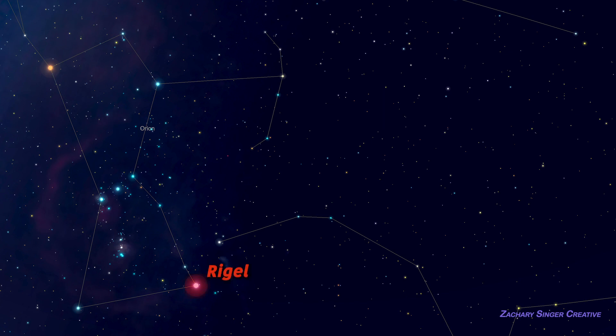The bright bluish star Rigel sits on the opposite side of the belt, an equal distance away. Rigel is traditionally seen as Orion's right foot, although he would say his left one. Because they're so easily recognized, Betelgeuse and Rigel are commonly used as alignment stars for computerized telescopes — the so-called go-to or push-to systems.